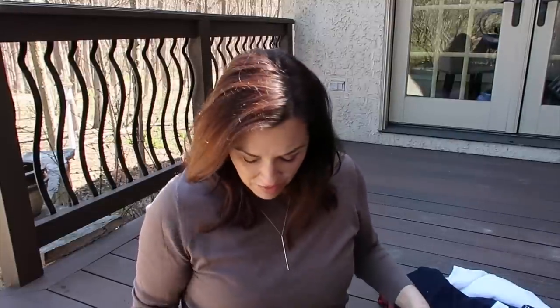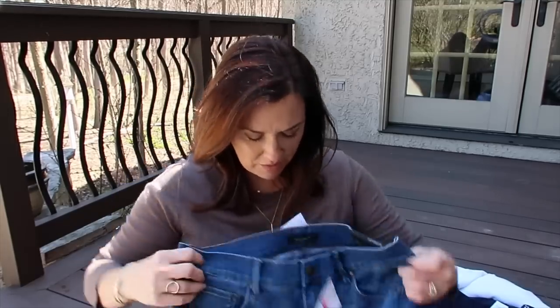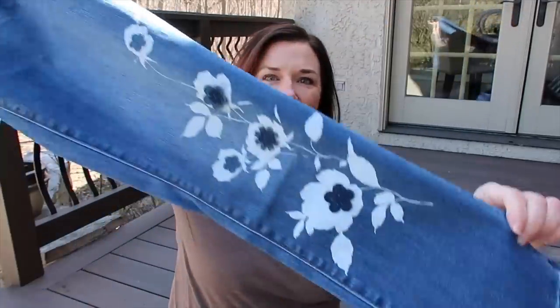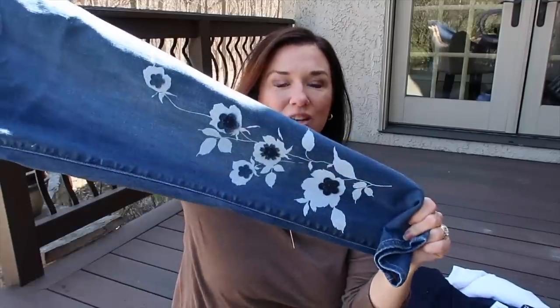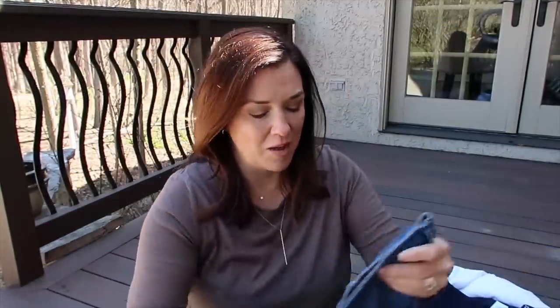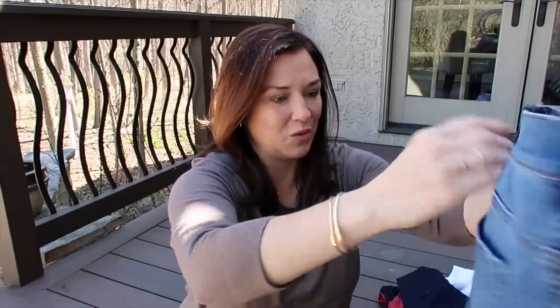The only pants I have to show you that are new — I could not resist — are the skinny crop. They have a really cute painted flower detail on the bottom. I love their skinny crops, they're super cute for spring and summer. They're a bit faded in their original tone, with a little bit of whiskering but not a lot. Love these.